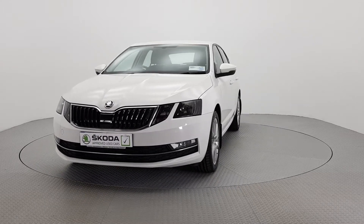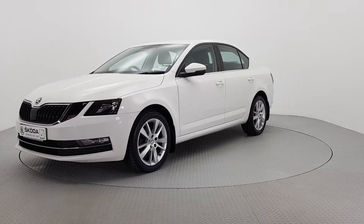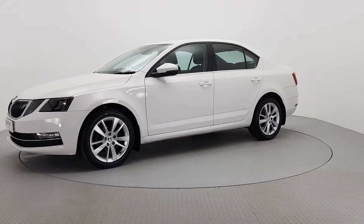Hello and welcome to La Harte Skoda Kilkenny. The car you're viewing here comes with a 24-month warranty as part of the Skoda approved used car program.